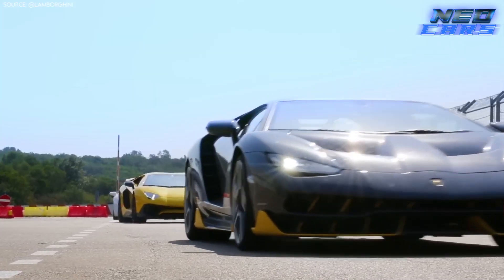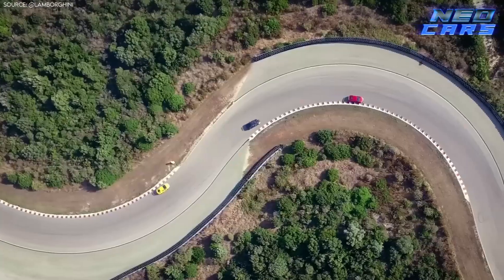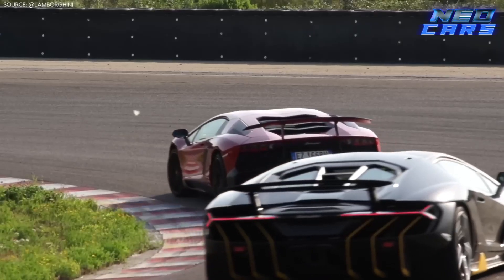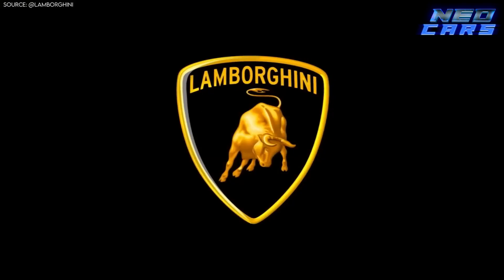And there you have it, folks — the eight fastest Lamborghinis ever to grace our roads and dreams. From modern marvels to iconic legends, these speed demons showcase what the Raging Bull is all about. Thanks for taking this high-octane journey with me. Until next time, keep your engines revving.